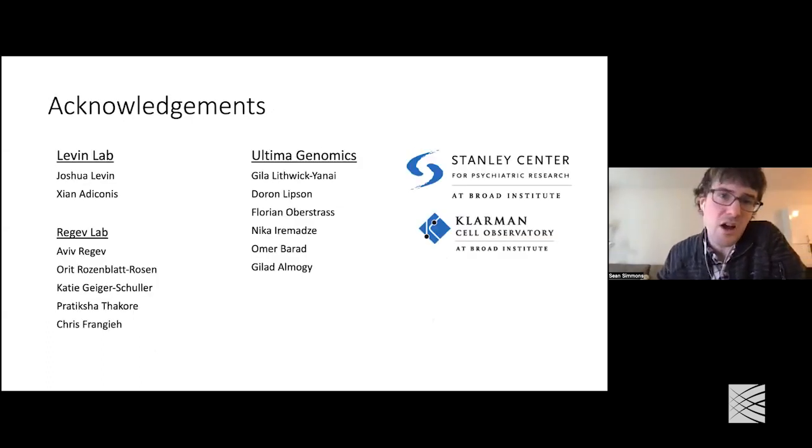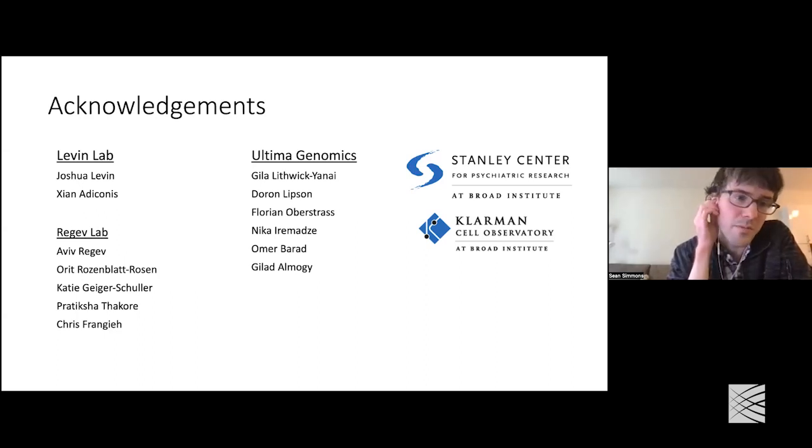I just need to acknowledge everyone because this is a big group effort. It was led by Joshua and the Levin Lab, as well as Aviv and Arit. The wet lab side was largely led by Shana Deconis, with help on the PerturbSeq part from Katie, Pratiksha, and Chris. Finally, I want to thank the Ultima Genomics team who worked closely with us — in particular their computational biologist Gila, who did a lot of the upstream and some downstream analysis as well. Happy to take any other questions, and thank you for listening.